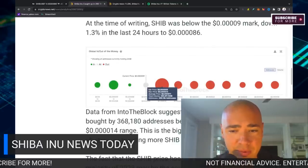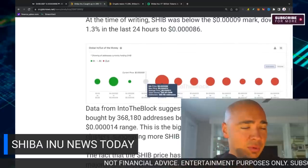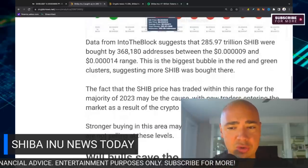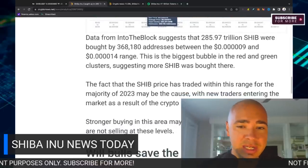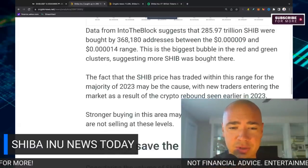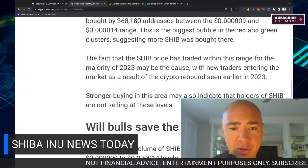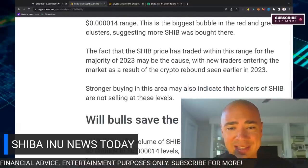This is the biggest bubble in the red and green clusters — you can see it right here — suggesting more SHIB was bought there than anywhere else. The fact that the SHIB price traded within this range for the majority of 2023 may be the cause of this, with new traders entering the market as a result of the crypto rebound earlier this year.